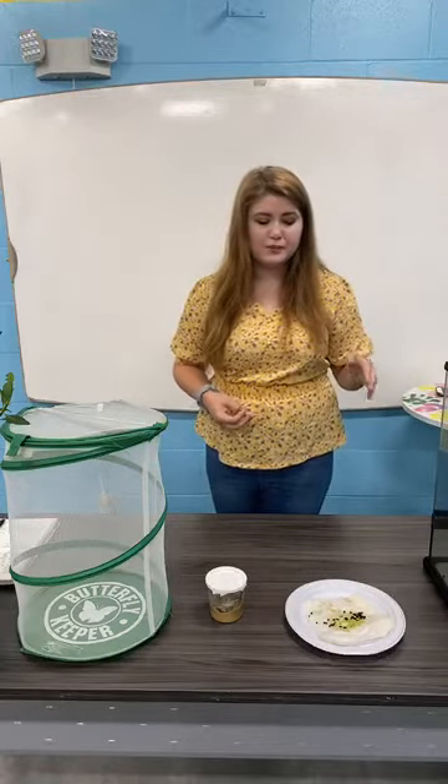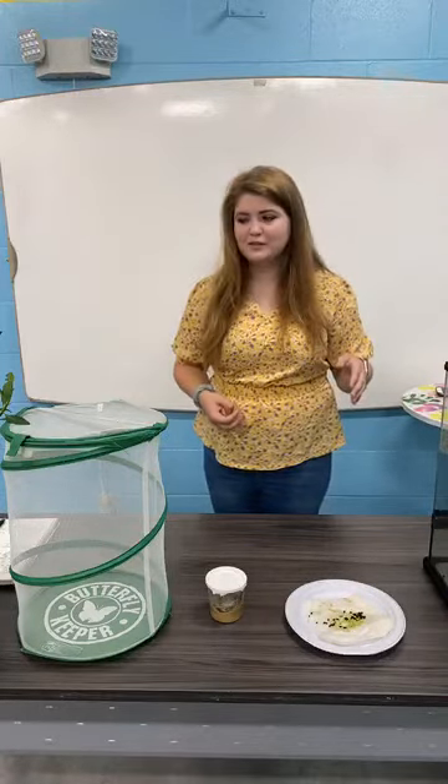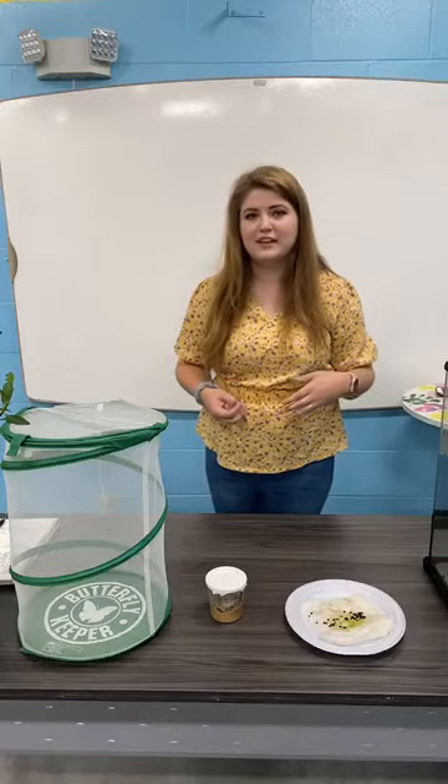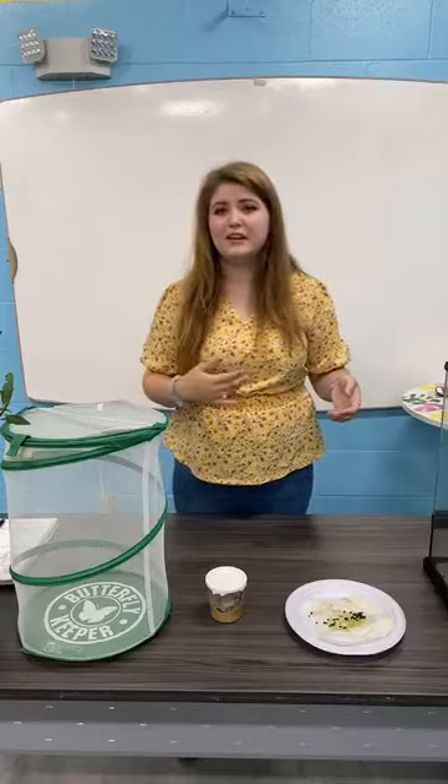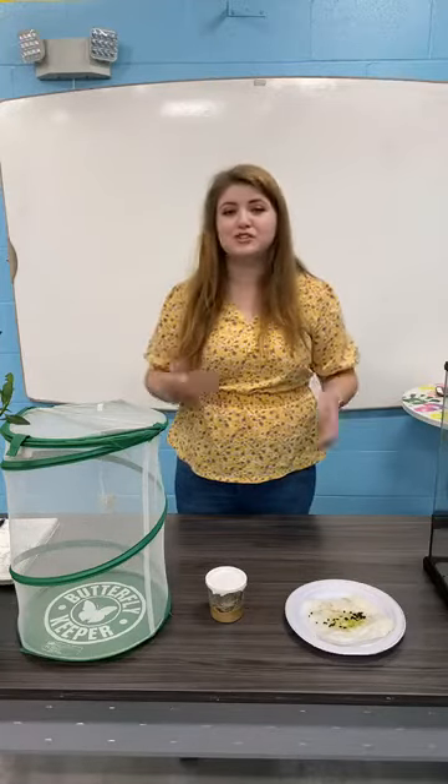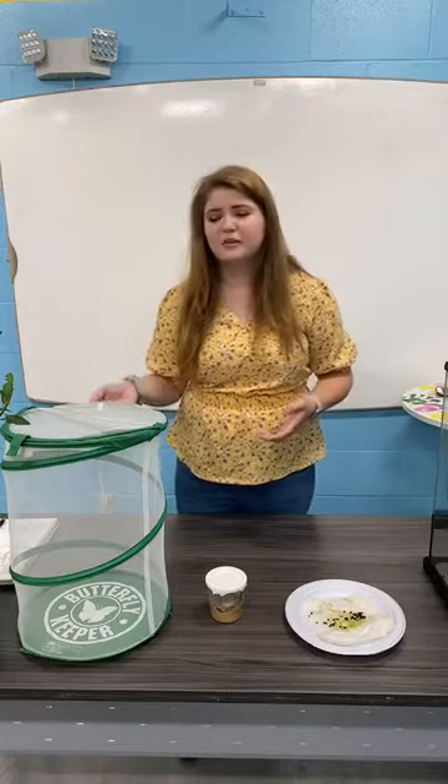These guys are also poisonous to any kind of predator that eats them. Milkweed is poisonous — we can get hurt from it if we consume a lot of it. But just touching it you'll be okay, so don't worry when you're harvesting milkweed.